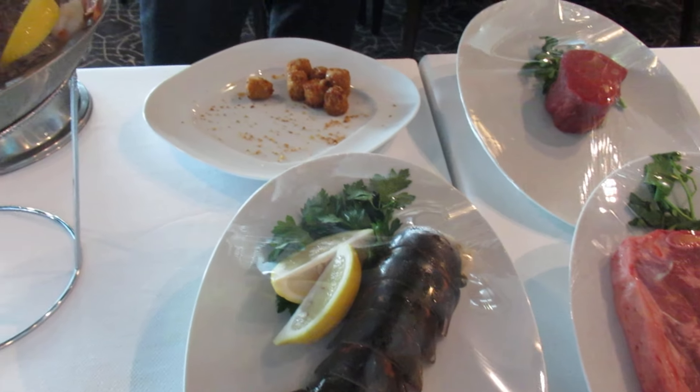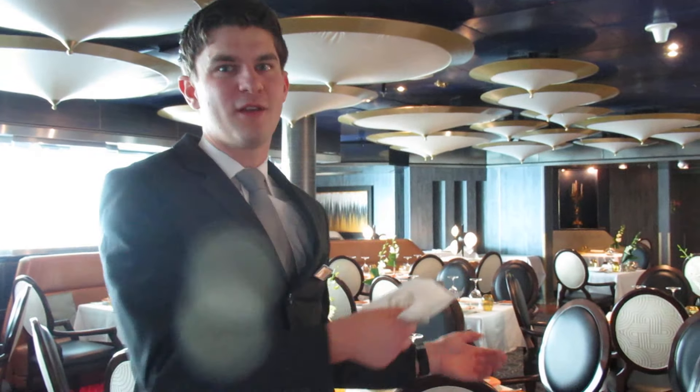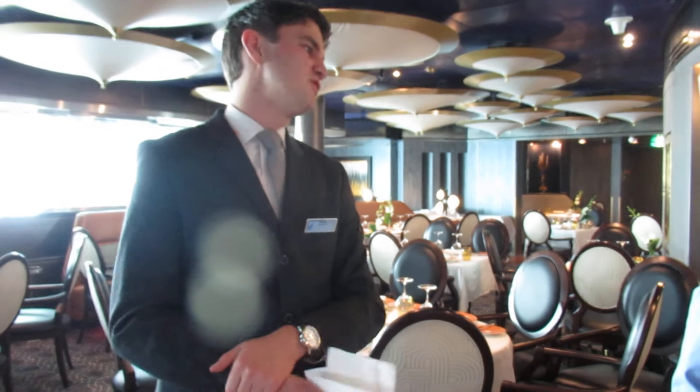For the Pinnacle Grill, you don't only have to think about our steaks. A lot of people think you come to us for a steak, but we have a lot of extra dishes which are really nice. My favorites are the lamb chops.